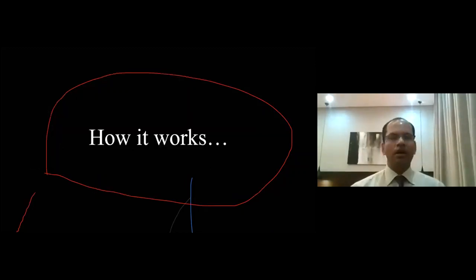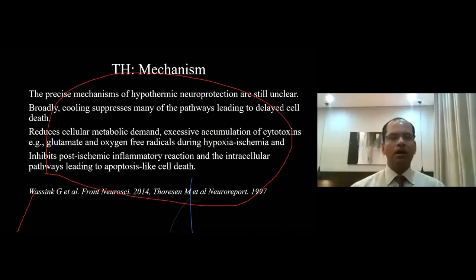How does it work? The mechanism of hypothermic neuroprotection or therapeutic hypothermia is still unclear, but it works — it is already proven. Broadly, cooling interrupts many of the pathways leading to delayed cell death. It reduces cellular metabolic demand and excessive accumulation of cytotoxins, like glutamate and oxygen-free radicals during hypoxic ischemia. It also inhibits post-ischemic inflammatory reactions and intracellular pathways leading to apoptosis-like cell death.